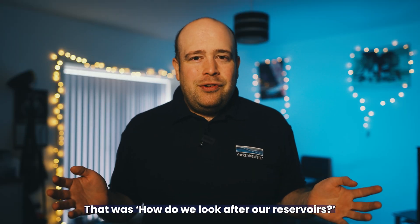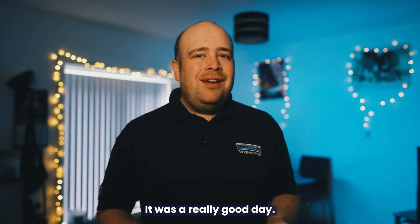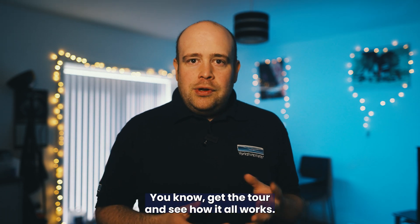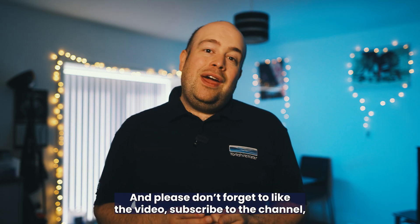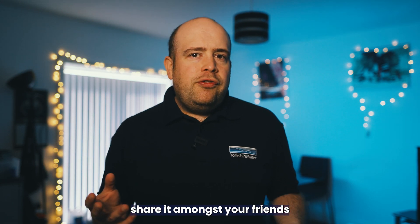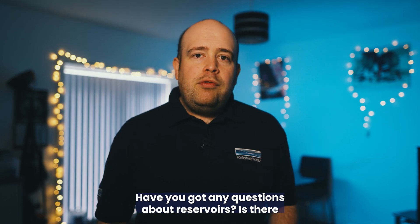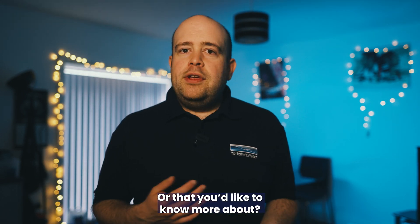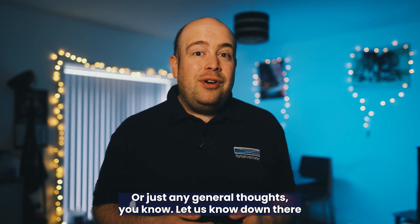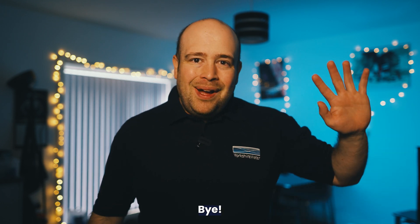That was how to look after our reservoirs. Big thank you to Tom for showing us around — it was a really good day. Great to see the scour test and have a look around the reservoir and see how it all works. Please don't forget to like the video, subscribe to the channel, share it with your friends, and drop us a comment below if you've got any questions about reservoirs or anything you'd like to know more about. Until the next video — see you later, bye!